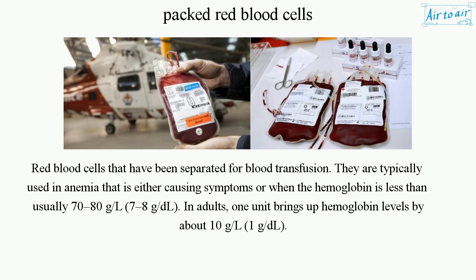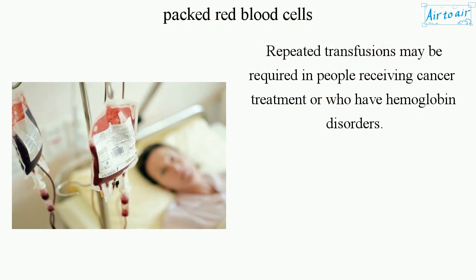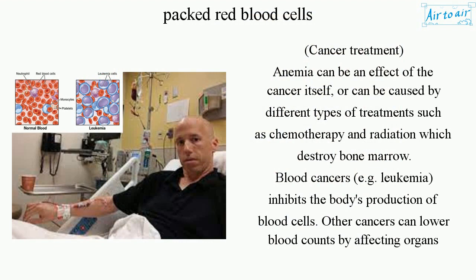In adults, one unit brings up hemoglobin levels by about 10 grams per liter (1 gram per deciliter). Repeated transfusions may be required in people receiving cancer treatment or who have hemoglobin disorders.